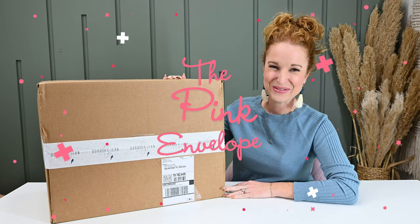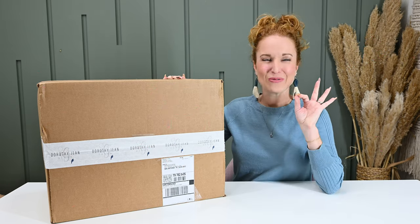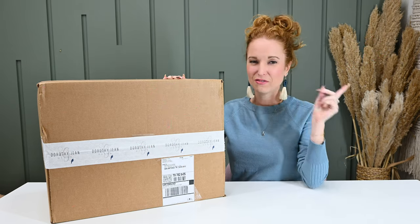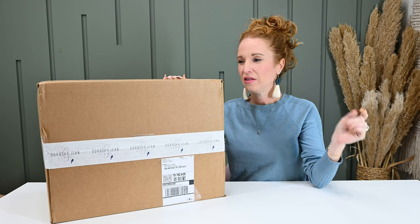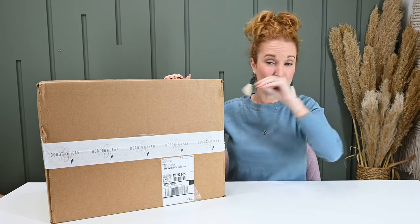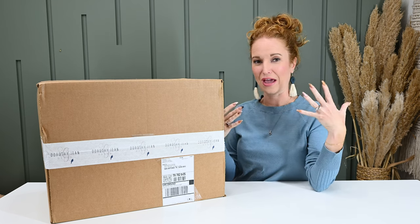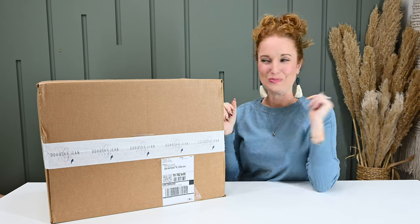Hey y'all, welcome back to the Pink Envelope. We have Dorothy Jean Winter here. Really excited about this box because in fall they made a bunch of changes. They upped this box, they added a holiday box, there were like several shifting pieces. So this is the first box since they had a glow up.